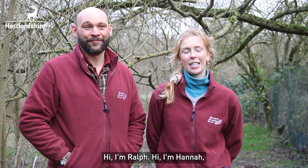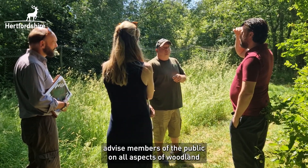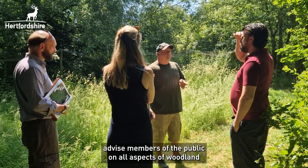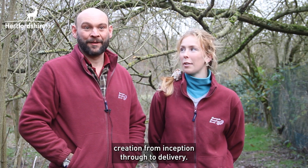Hi, I'm Ralph. Hi, I'm Hannah. And we're the Woodland Creation Officers at Harpershire Gowler Council. We're here to advise members of the public on all aspects of woodland creation, from inception through to delivery.